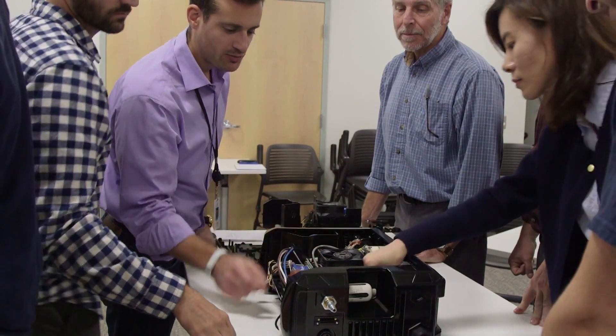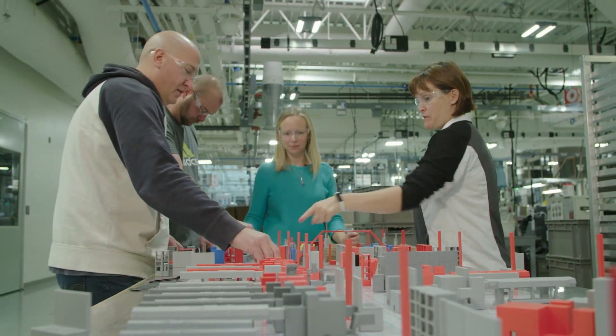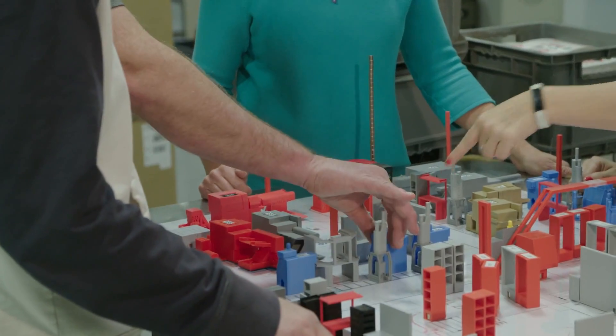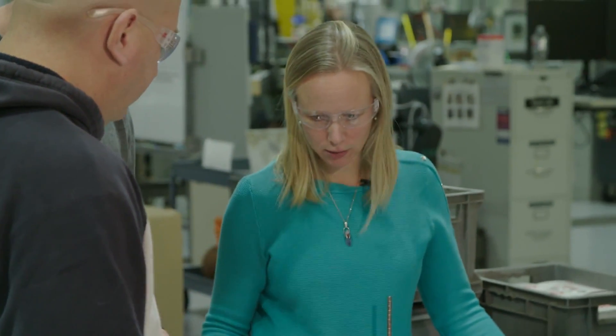Beyond their job assignments, associates also participate in various special projects to increase efficiency and reduce waste, including playing with homemade Legos. One of the things we do is called a 3P event — it stands for Production Preparation Process. We brainstorm a whole lot of different ideas about how to best lay out our factory.